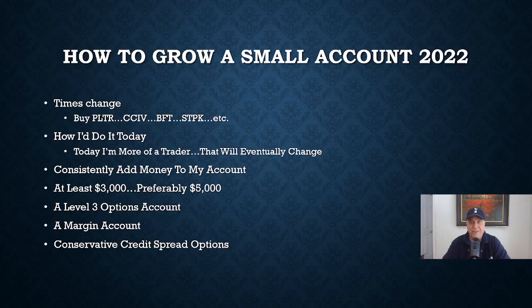Unfortunately, those days are behind us. I can't wait for them to come back, but right now they're behind us. Buying these little stocks, or me telling you what little stocks you should go out and get, is not exactly the way to grow a small account right here, right now. That's just not the market conditions that we're in.